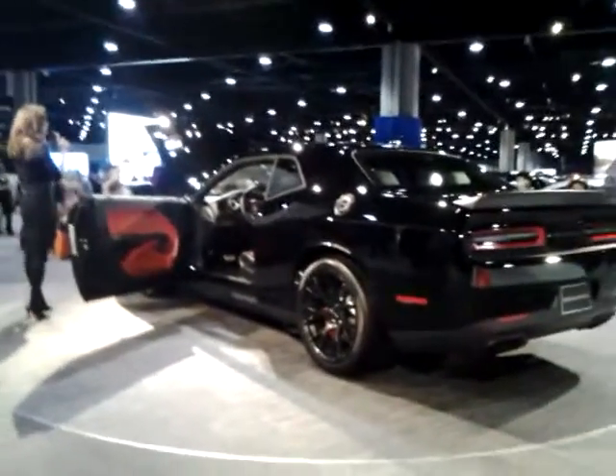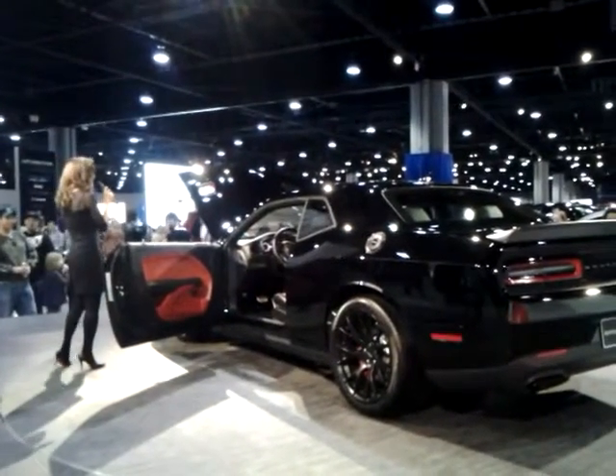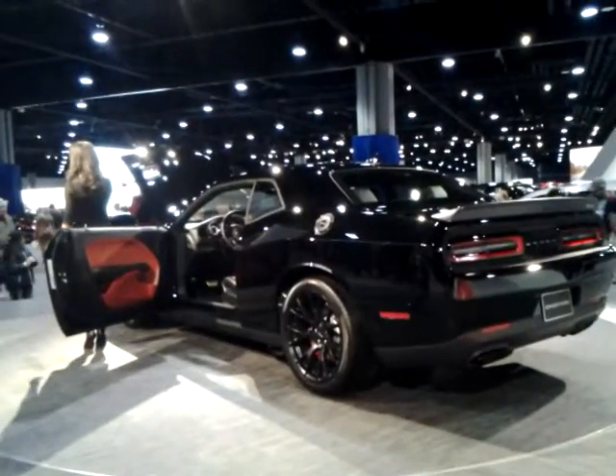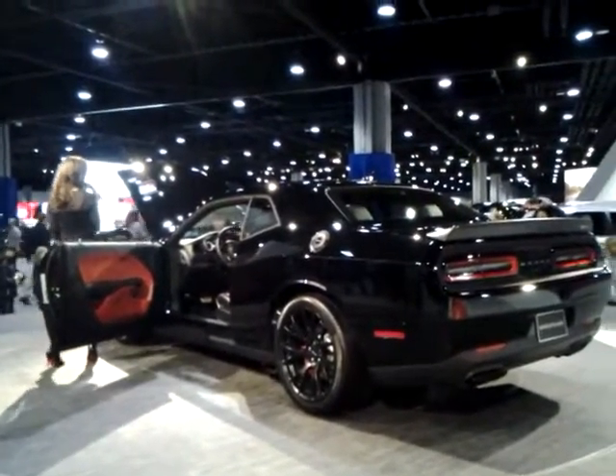Best of all, the Hellcat is just part of the most exciting and most powerful Challenger lineup that Dodge has ever unleashed on the streets, celebrating 45 years of heritage as one of America's most desired muscle cars.